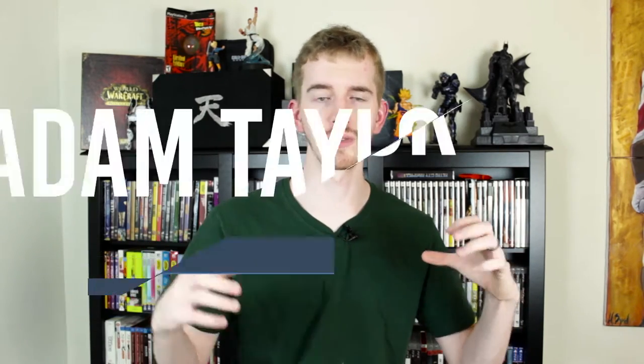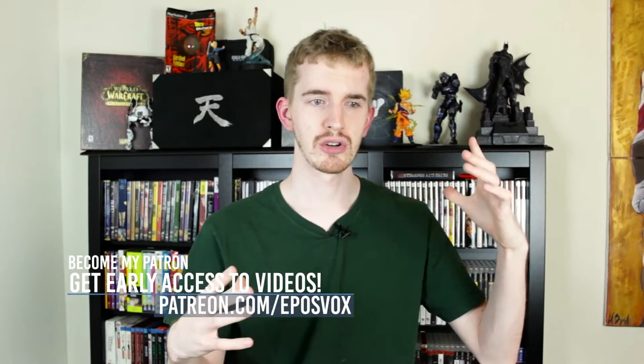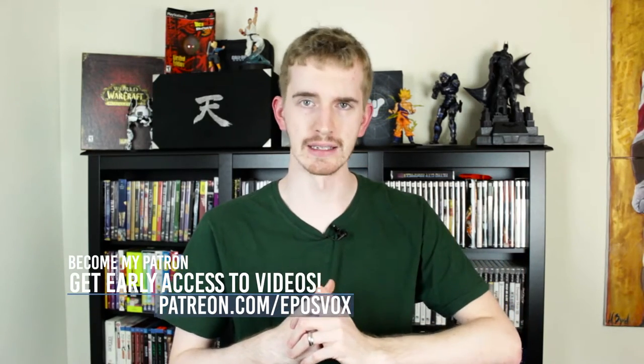Hey everybody! How's it going? My name's Adam MariposVox and welcome to a new haul video here on the gaming channel. This is going to be a mix of recent pickups, slash review product, slash unboxing. Let's get to it.